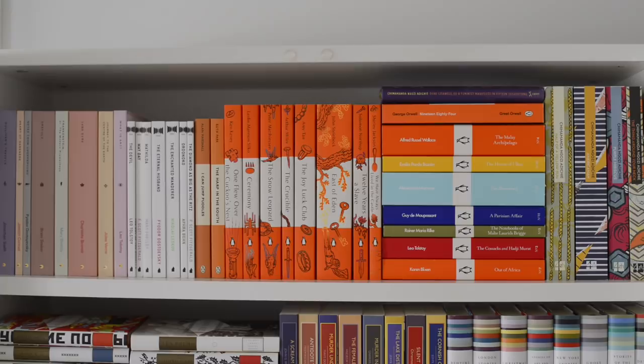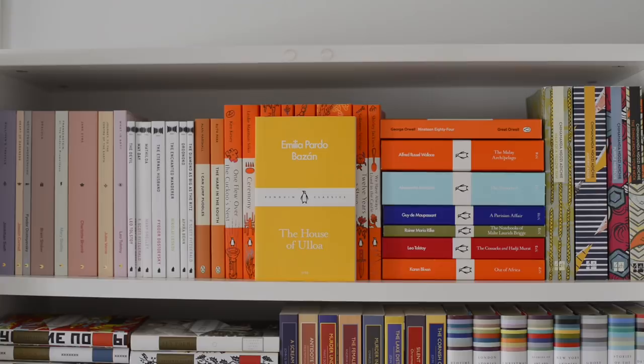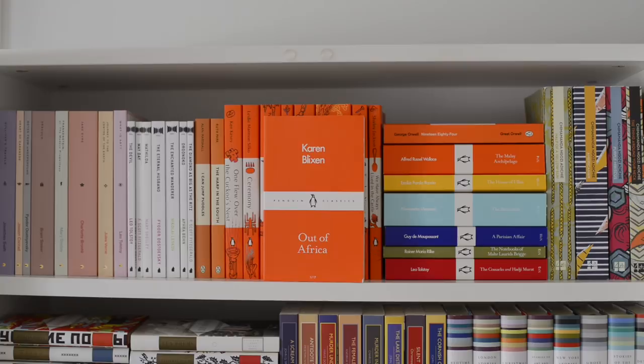Then next to that we've got a stack of some more Penguin books. First at the top we've got Dear Ijavele or A Feminist Manifesto in 15 Suggestions by Chimamanda Ngozi Adichie, then 1984 by George Orwell, the Malay Archipelago by Alfred Russell Wallace, The House of Aloha by Emilia Perdont-Bassam, The Betrothed by Alessandro Manzoni, A Parisian Affair by Guy de Maupassant, The Notebooks of Malte Lawrence Brigg by Rainer Maria Rilke, The Cossacks and Hajime Raw by Leo Tolstoy, and lastly Out of Africa by Karen Blixen.